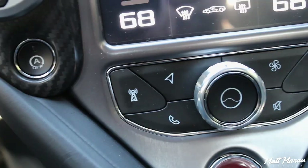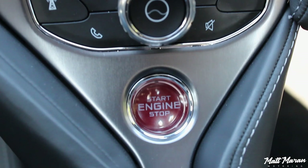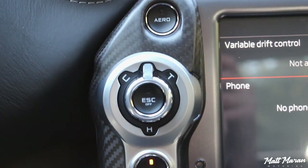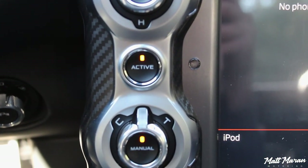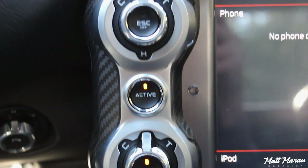Right beneath the screen you have your volume knob — a really nice piece of aluminum — and then a few shortcut buttons, an engine stop-start button nicely finished in glass, and drive-neutral-reverse levers. You also have these little rotary dials: one for traction, one for suspension setup, and one for engine management, plus a few other buttons. Just a few things, very concise.